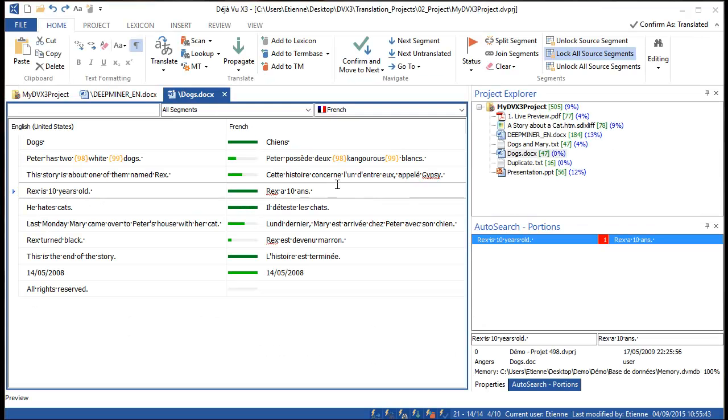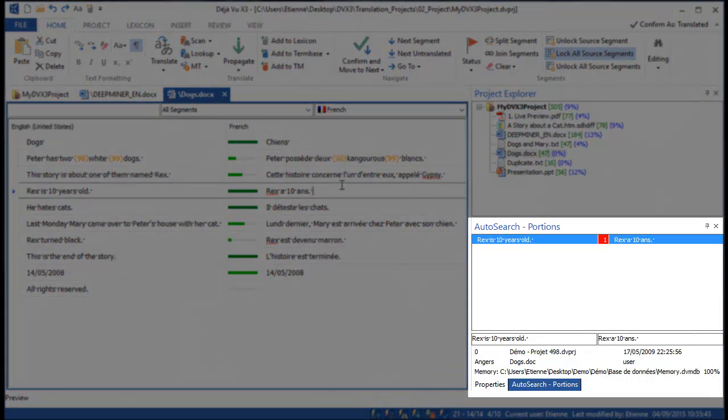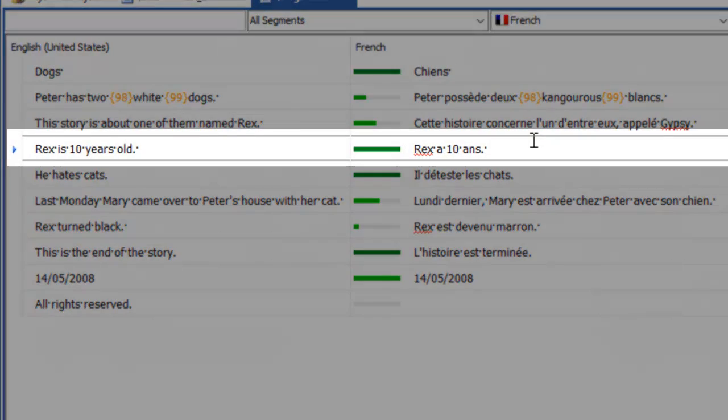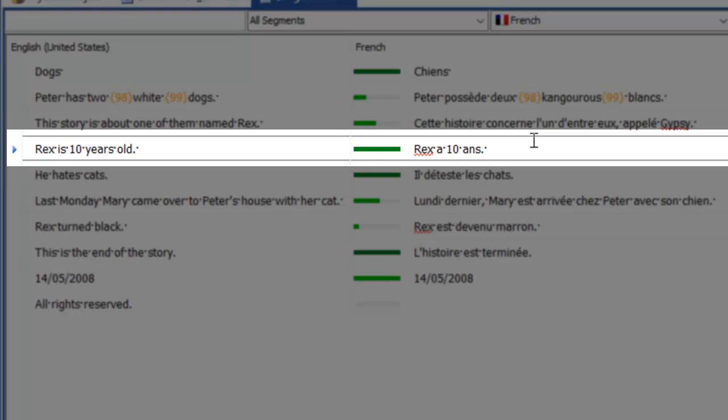You know about exact matches? Have a look at Deja Vu's auto-search window here. It is currently displaying a 100% or exact match coming from your translation memory. When you translate a document, this exact match will be shown here in your translation grid. See the full dark green bar? This is where your exact match went.